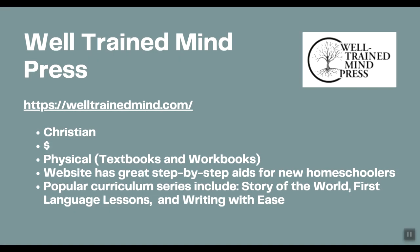Well-Trained Mind Press is obviously associated with The Well-Trained Mind book. Their website is welltrainedmind.com. This is a Christian curriculum — as you'll find, many classical education options are Christian curriculums. However, I do have one secular option I'll bring up later. When I looked at the prices, I was pretty impressed — each subject looked to be about $20 to $40, so it would be quite inexpensive overall. The resources are physical textbooks and workbooks. The website has a lot of great information for new homeschoolers and places to connect with other homeschoolers. Popular curriculum series include Story of the World, First Language Lessons, and Writing with Ease.